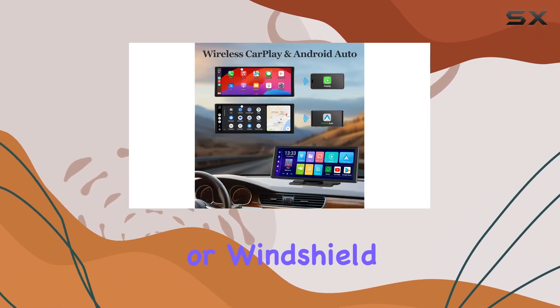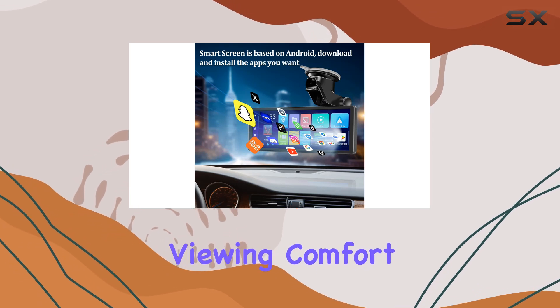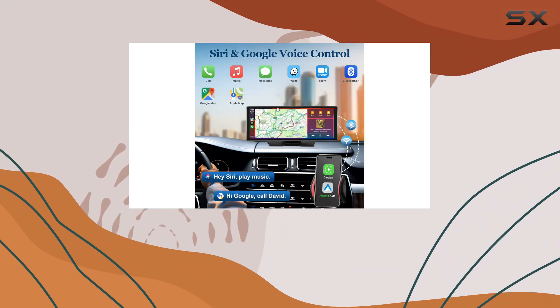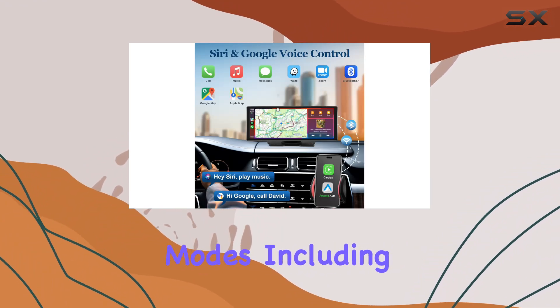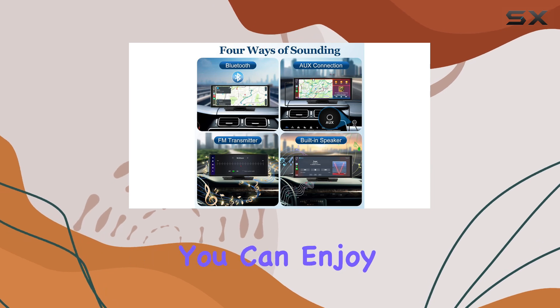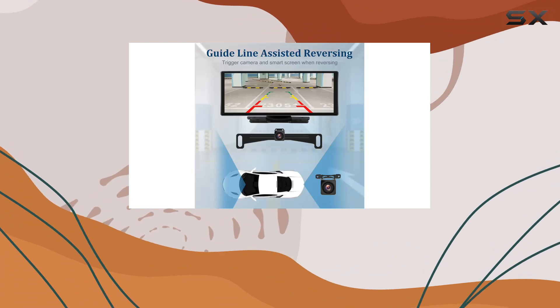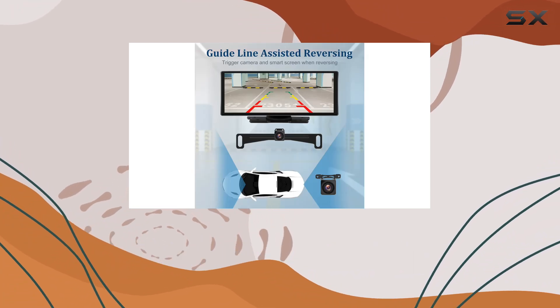Installation is a breeze, taking only three minutes to set up on your dashboard or windshield. Adjust the screen 360 degrees for optimal viewing comfort, saving you installation fees and hassle. With four audio output modes including Bluetooth, AUX, and FM transmitters, you can enjoy your favorite music in high quality sound.